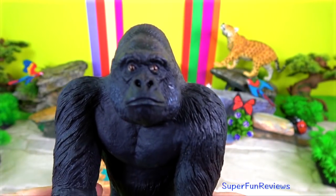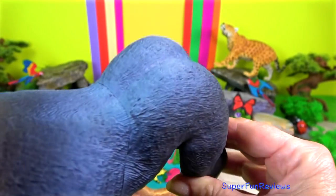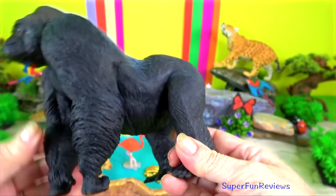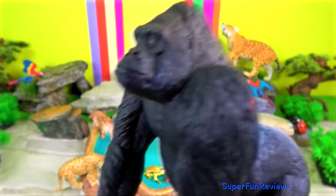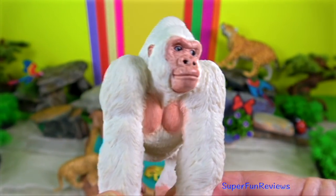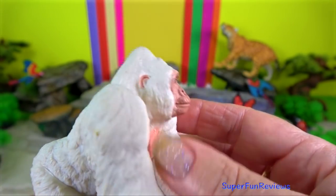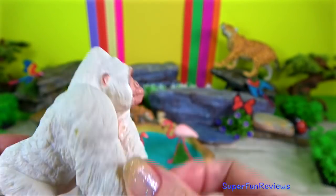Gorilla — they are the biggest of the world's primates and live in forests in select parts of Africa. Gorillas are thought to be the most closely related to chimps and humans. There is a notable albino gorilla called Snowflake. Gorillas are very intelligent and sociable. They spend most of their time eating, sleeping and grooming other gorillas.